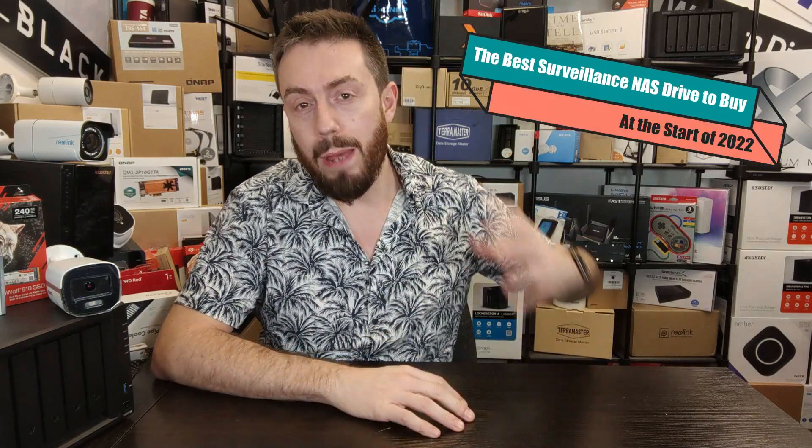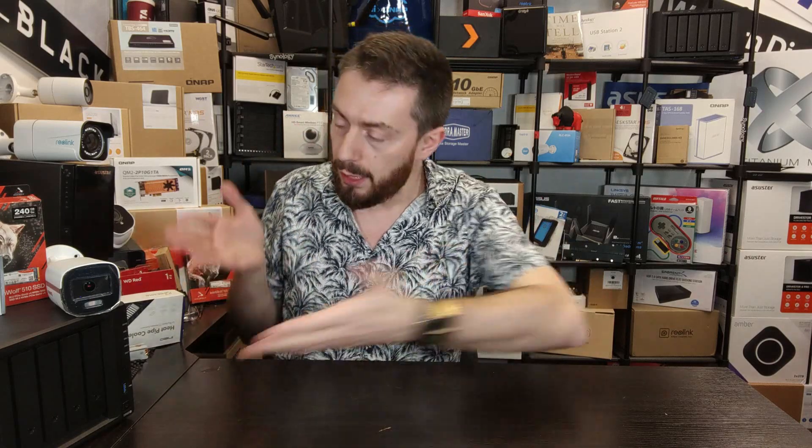Hello and welcome back. Today I want to talk about the very best NAS you should buy for surveillance at the start of 2022. Surveillance, CCTV, NVR — these are all terms that for the most part mean the same thing. A NAS is a network attached storage device with its own CPU, memory, and storage that allows you to connect multiple IP devices in your network — predominantly IP cameras, but also IP speakers and IP door locks.